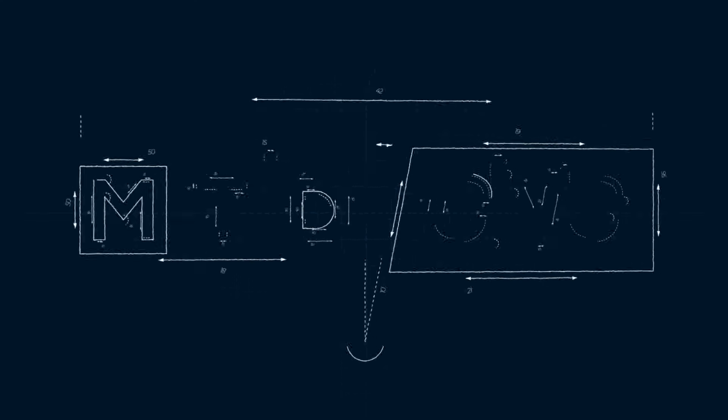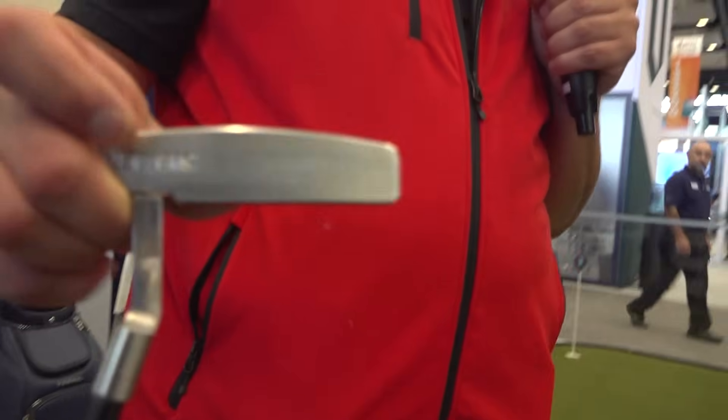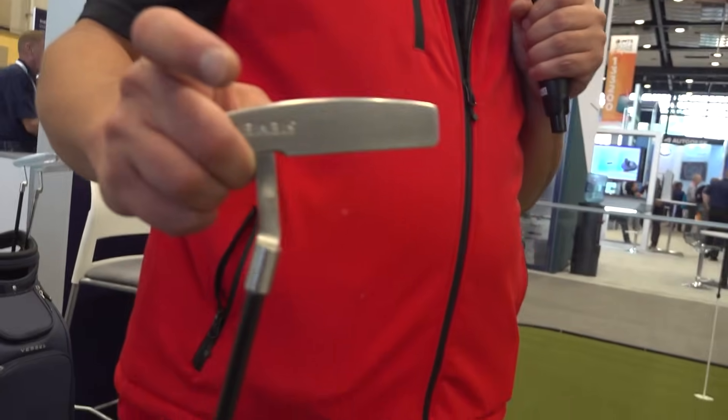Absolutely. So these are custom putters. I actually machined them all myself in one of our tech centers. We did it to be able to bring people into the booth, have a little fun, showcase what we're doing, and really get a chance to leverage some of our partnerships. So here, we're actually using Amugi tooling to cut the entire putter. Every operation was done with Amugi.